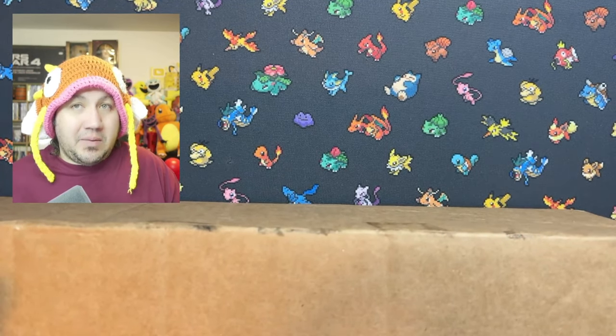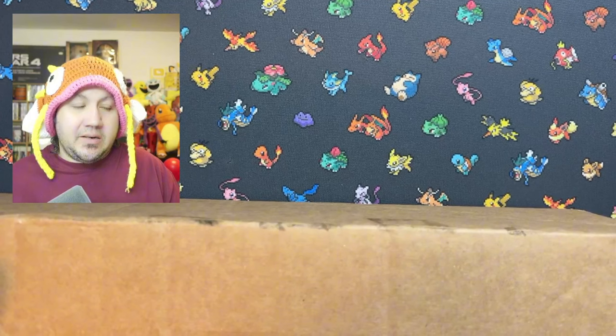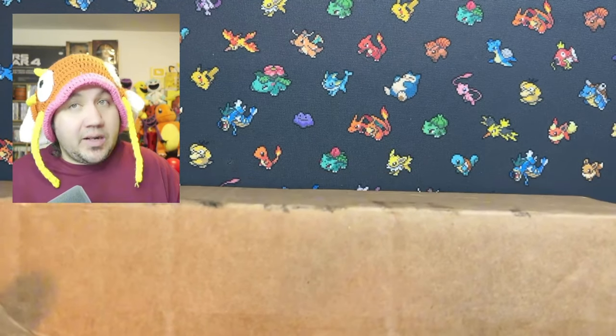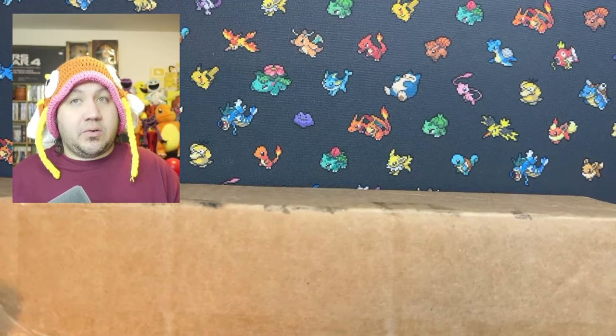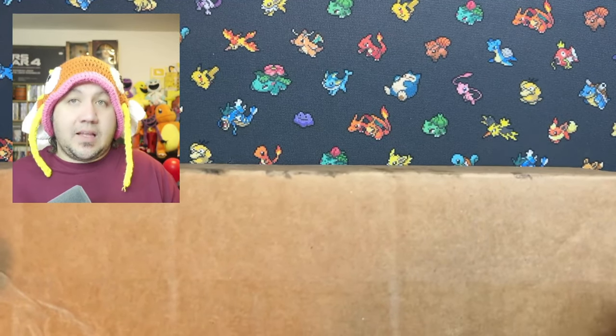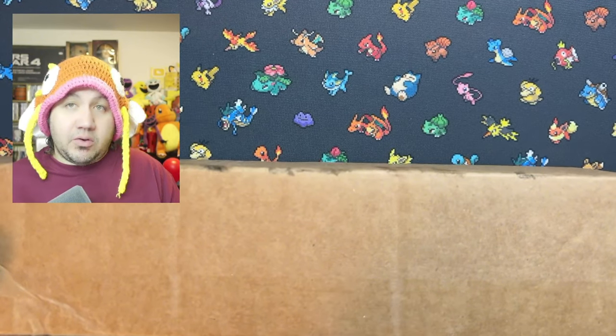It might come back, but I highly doubt it. So I went to the Pokemon Center website and found a couple more that I thought were interesting. If you guys like this mat, maybe you'll like the ones that are in this box, as well as two other items that I also ordered.